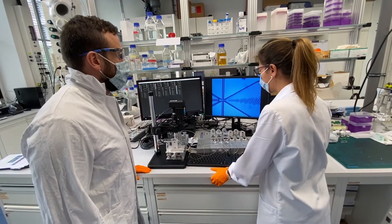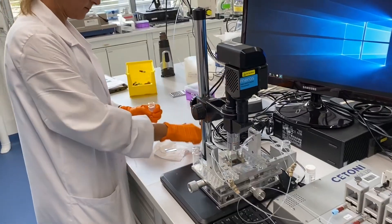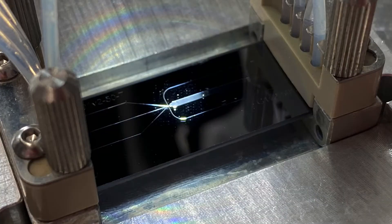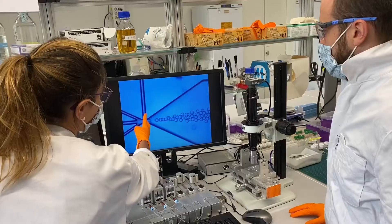We achieved that by using the high precision microfluidic technique, for which we use a silicon glass chip with a specific design. The most important part of the chip is the six-way junction, where the fluids meet to form the droplets.